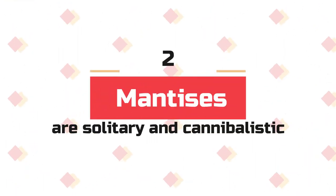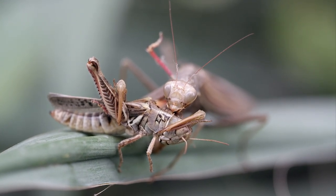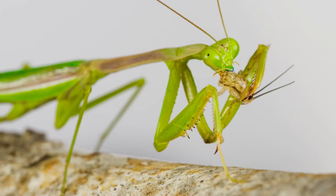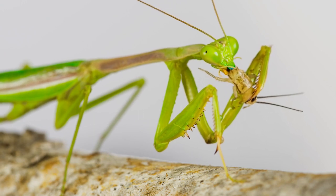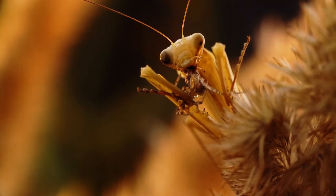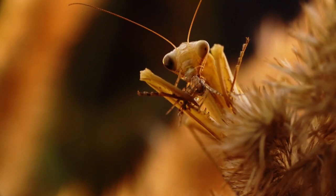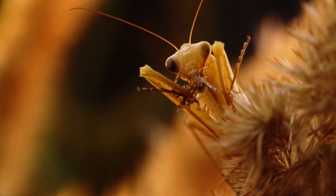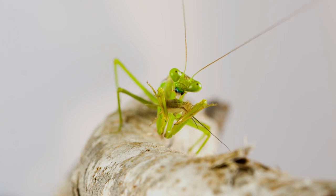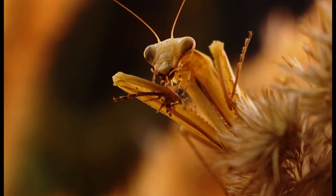Number 2: Mantises are solitary and cannibalistic. The adult female praying mantis has a reputation for eating its mate after or during mating — and it's true. Female praying mantises do cannibalize their partners; in some instances, she'll even behead the male before they've consummated their relationship. Females are larger at 7 to 9 centimeters, while males are only 6 to 7 centimeters, and females also live longer. Researchers found that females that cannibalize their male partner produced significantly more eggs, suggesting that cannibalistic behavior may increase the chance of reproductive success.